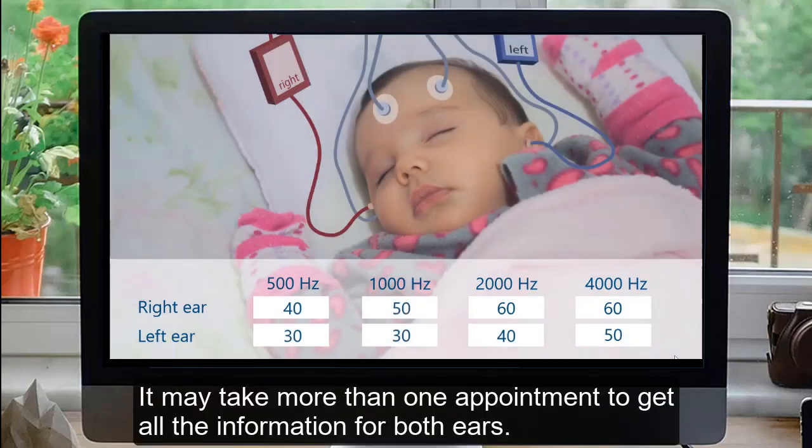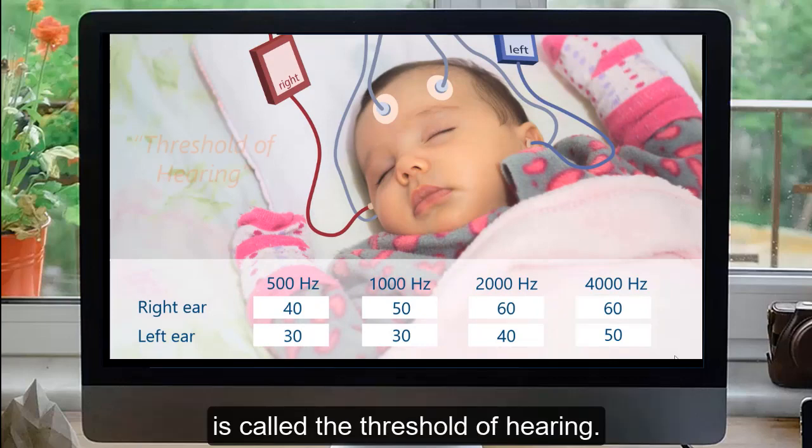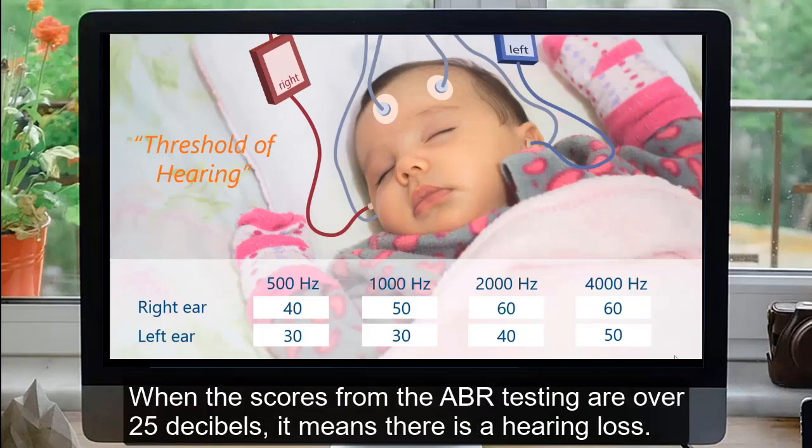It may take more than one appointment to get all the information for both ears. The point at which the baby just begins to hear at each frequency is called the threshold of hearing. When the scores from the ABR testing are over 25 decibels, it means there is a hearing loss.